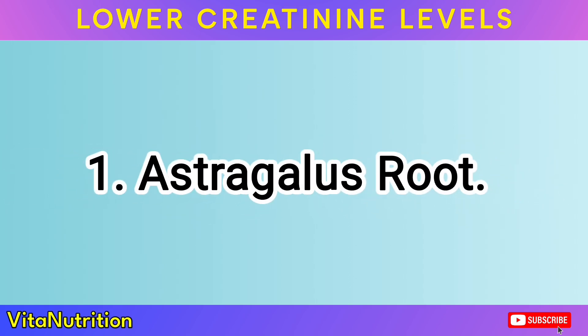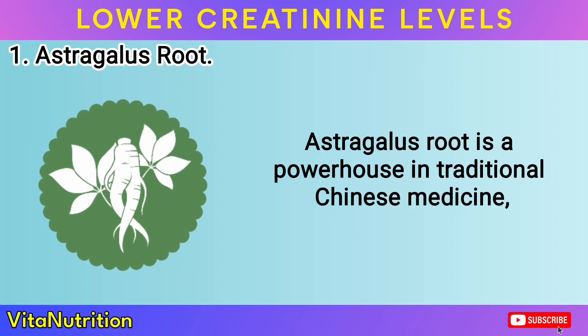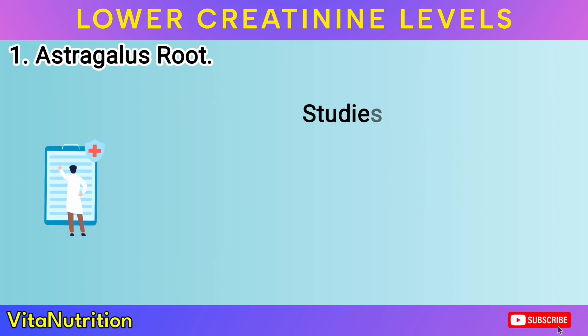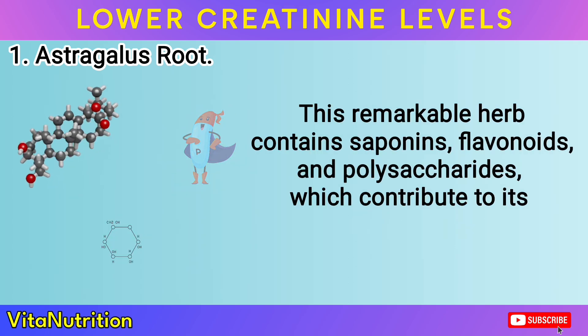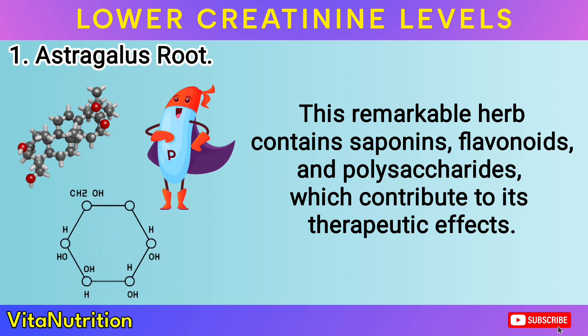Remedy 1: Astragalus Root. Astragalus root is a powerhouse in traditional Chinese medicine, renowned for its ability to support kidney health. Studies have shown that it can significantly reduce creatinine levels and improve overall kidney function. This remarkable herb contains saponins, flavonoids, and polysaccharides, which contribute to its therapeutic effects.